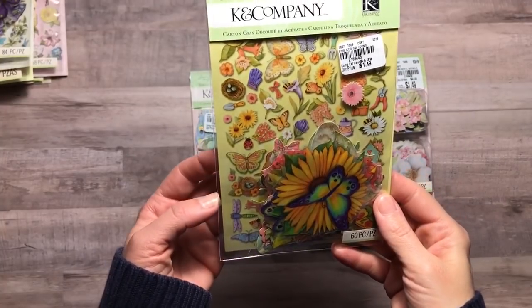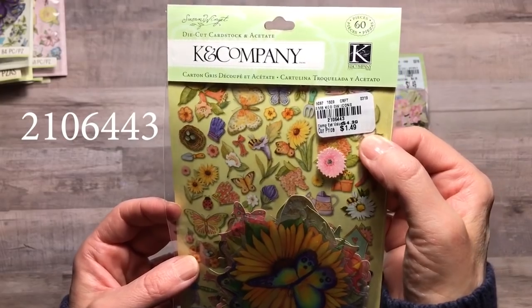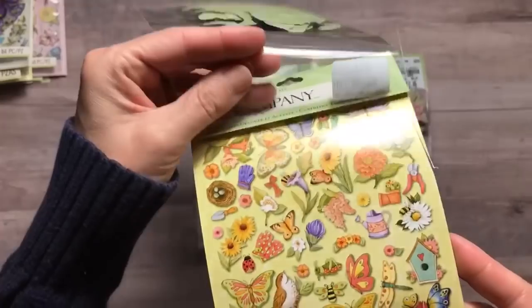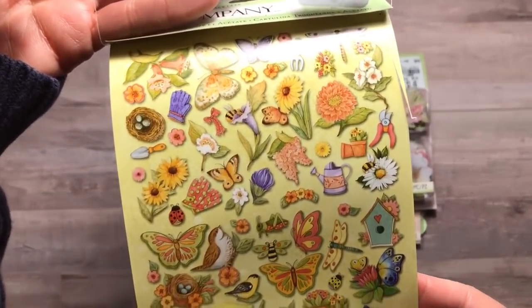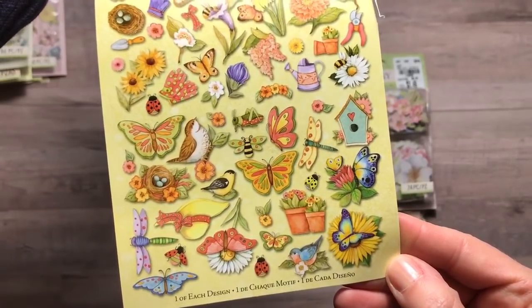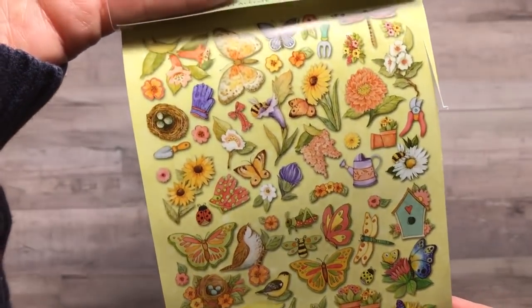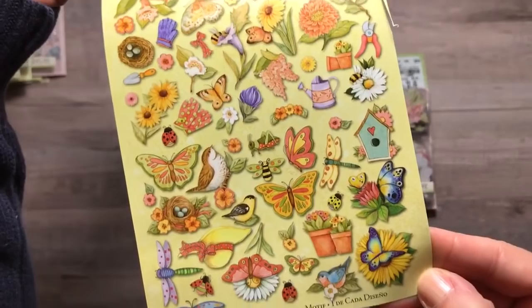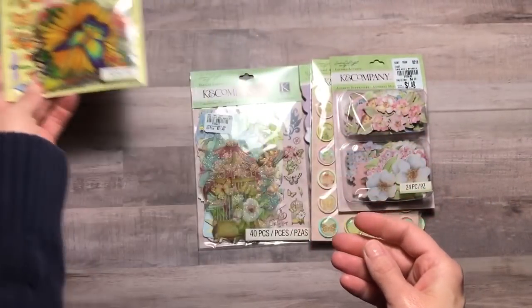The next pack is another die-cut cardstock and acetate pack for $1.49, just called Icon. This looks very garden-y. There are so many pieces in each pack. It says two of each design — but what great designs. If you're doing a garden journal or something, this would go great with that. There are 60 pieces in that one.